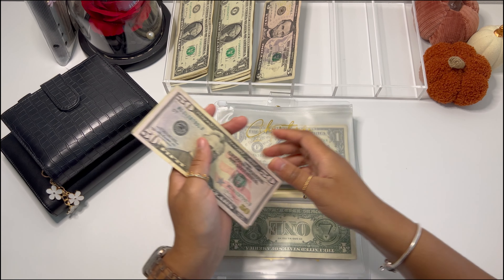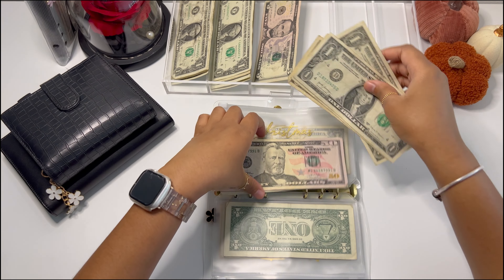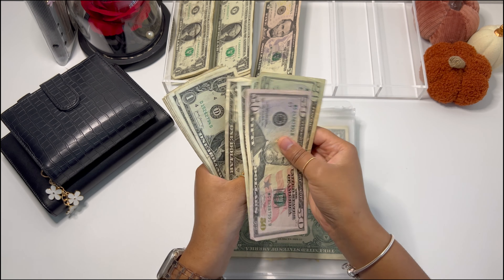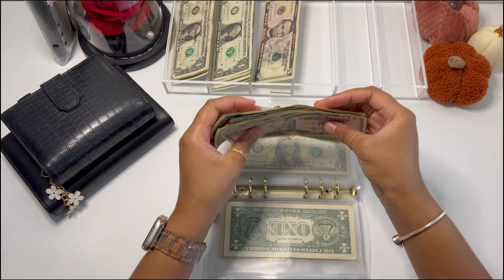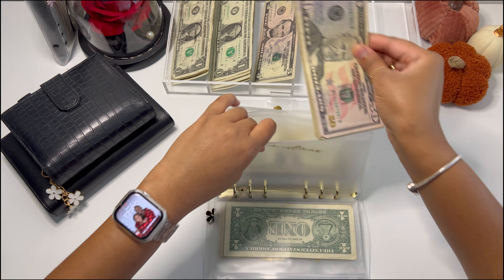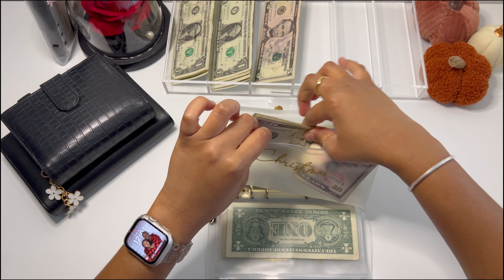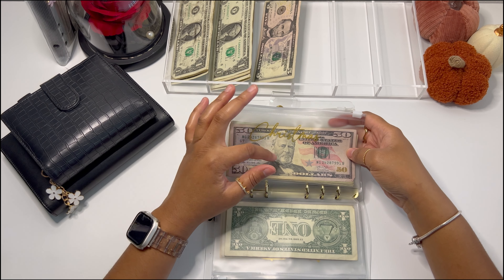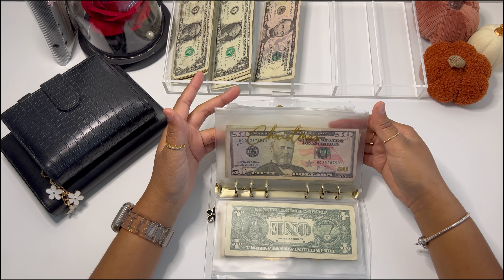Christmas is going to be getting $4, and it now has $106 in cash for Christmas. I do have money set aside in the bank for Christmas too. I'll probably use this cash for work Christmas — like secret Santa at my job — and then the money in the bank is what I'll use for actual Christmas shopping for my family.